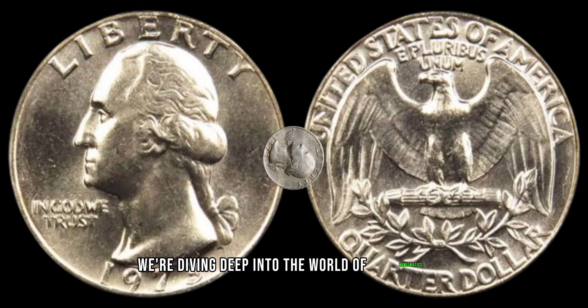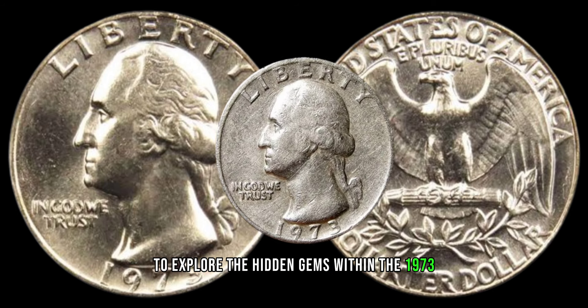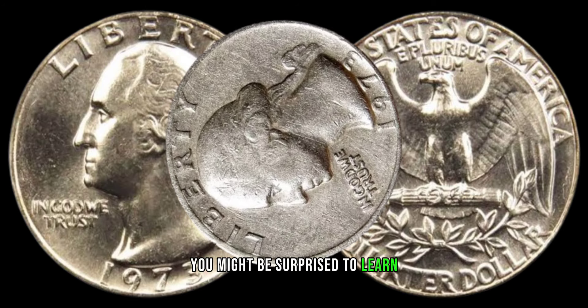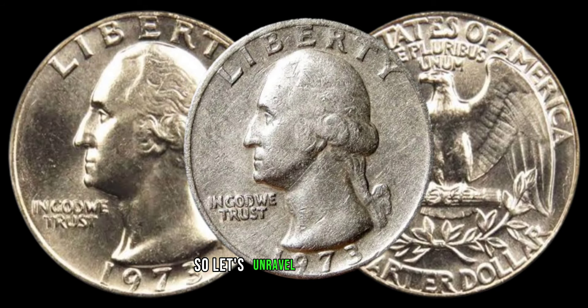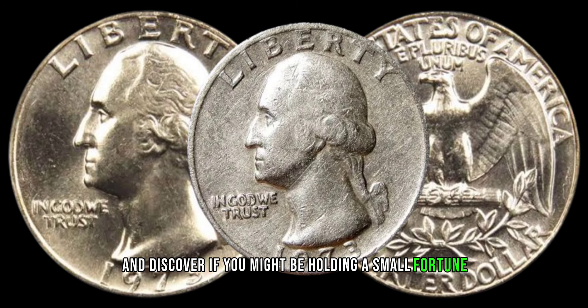We're diving deep into the world of numismatics to explore the hidden gems within the 1973 Washington quarter dollar. You might be surprised to learn that this seemingly ordinary coin could be worth a lot more than its face value. Let's unravel the mysteries and discover if you might be holding a small fortune in your pocket.